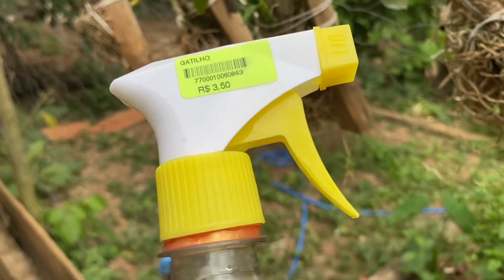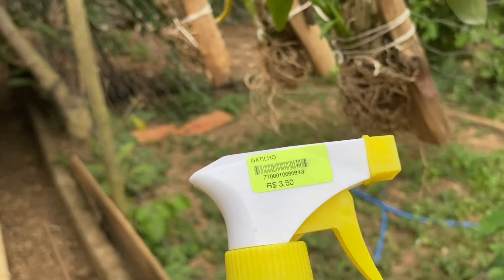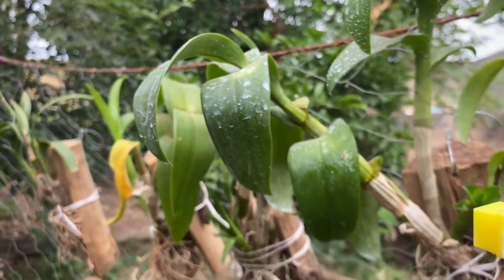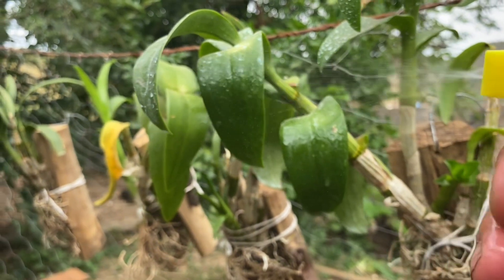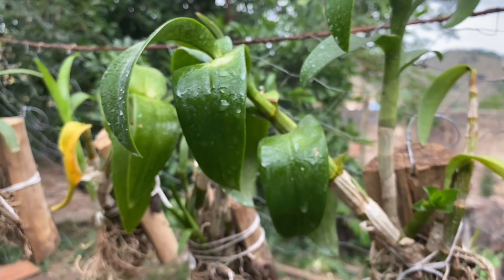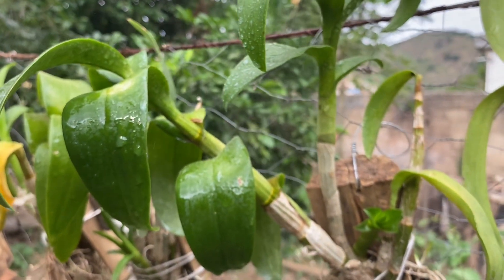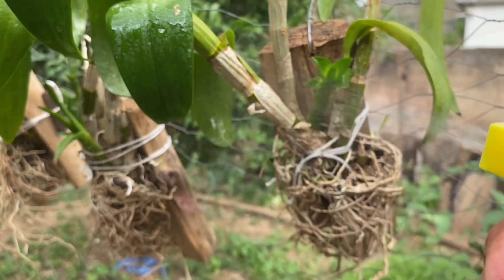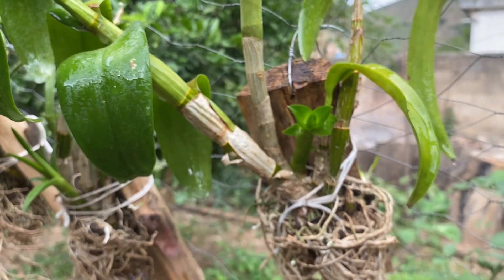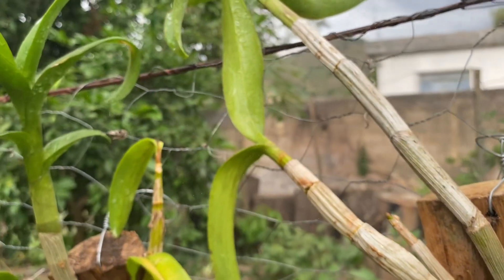Então, tá aí, olha. Aquelas lojinhas de utilidades domésticas — acho que toda cidade tem. Então agora eu vou aplicar para que vocês vejam. Antigamente eu dava um banho nas plantas e deixava escorrer. Eu aprendi que não. Você tem que borrifar como se fosse um chuveirinho bem fraquinho, para que essas bolhas fiquem assentadas na planta.